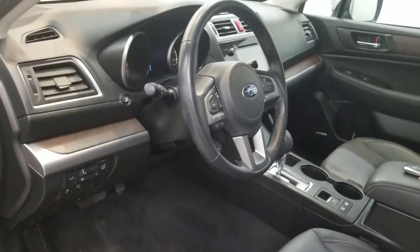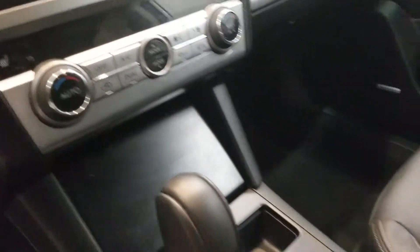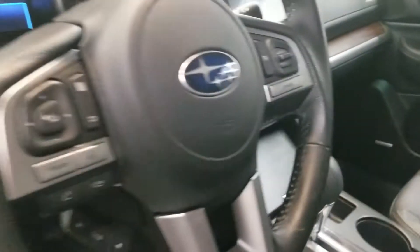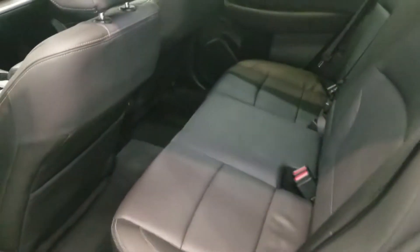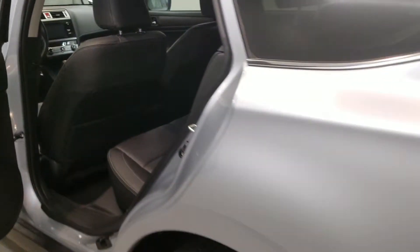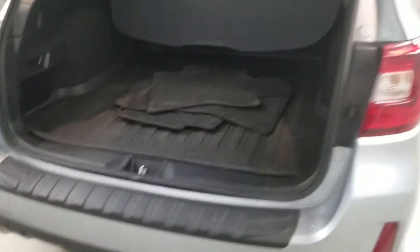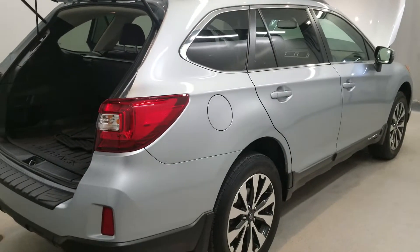Also comes with heated seats, reverse camera, keyless entry, leather-wrap steering wheel with audio and cruise controls, automatic seats, air conditioning, automatic temperature control, front dual-zone AC, rear window defroster, memory seat, power liftgate, power moonroof, front fog lights, fully automatic headlights, and body-color bumpers.